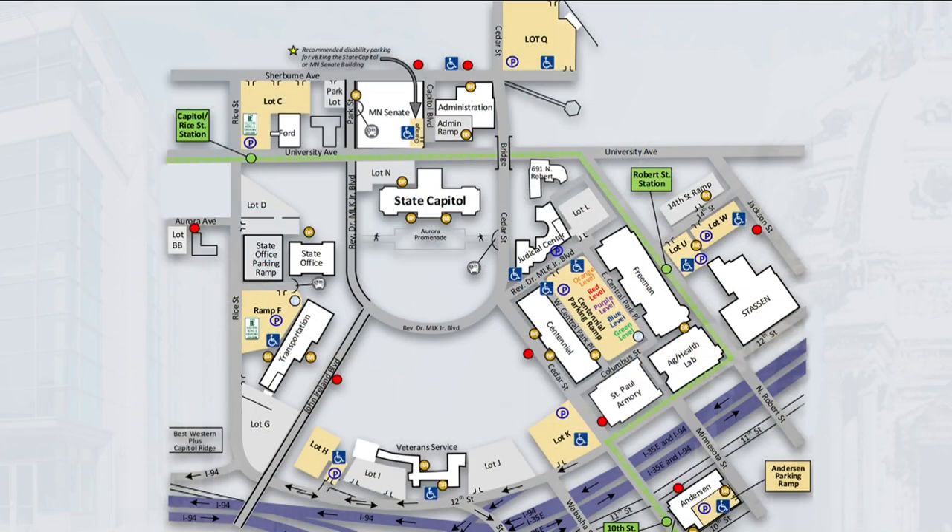For lot parking, one option is Lot Q, north of the Capitol on Cedar Street and Sherbourne Avenue. Lots H and K on either side of the Veterans Service Building at the south end of the Capitol Mall also offer public parking. More surface parking is available at Lots U and W, located at the corner of 14th Street and North Roberts Street.